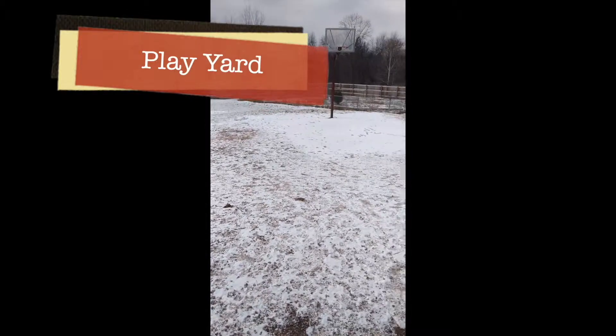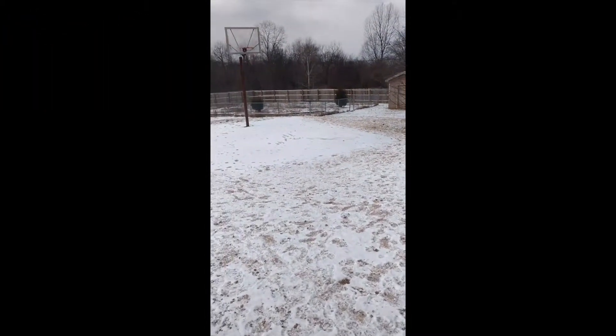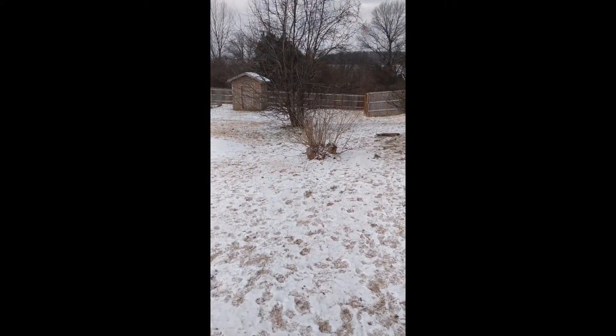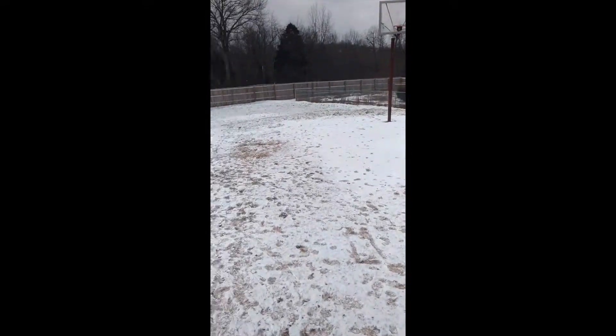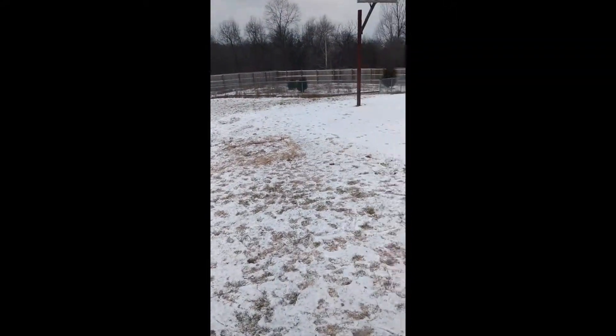One of our top priorities is to do a major overhaul on our dog play yard. We do have this nice acre fenced-in yard which keeps the dogs in, but you will see in a few minutes — the way we let our dogs out is we can either let one out at a time or a few out at a time.